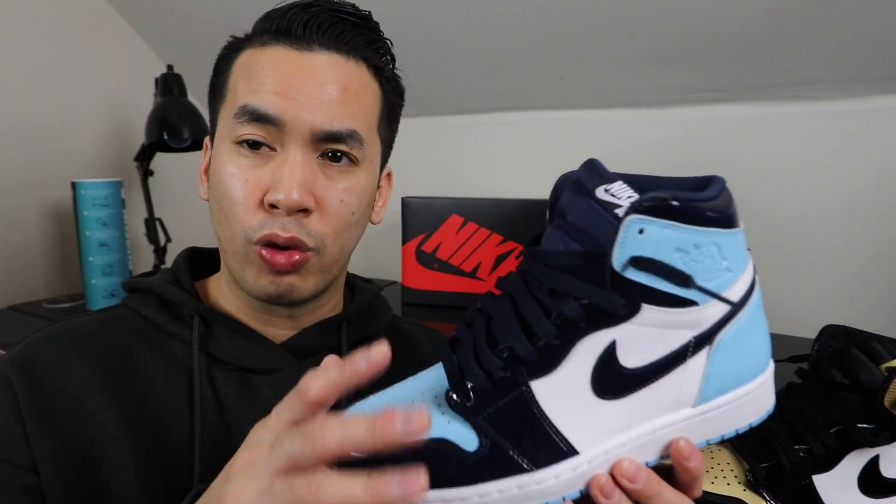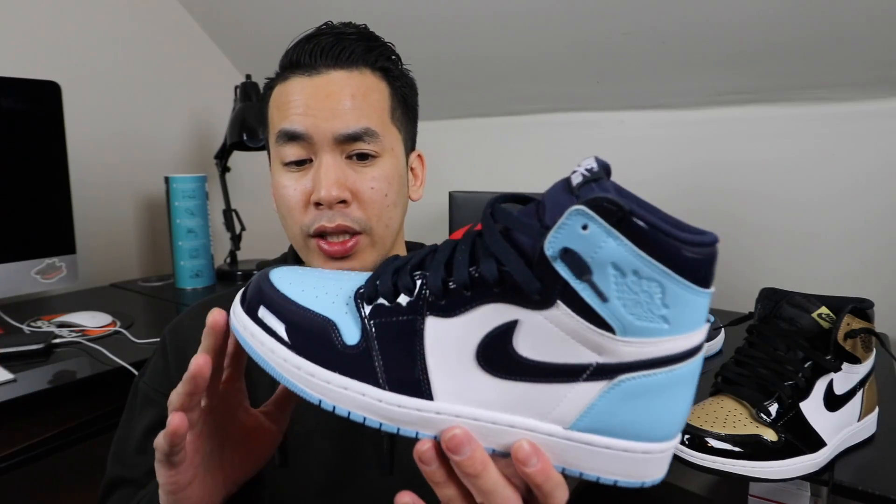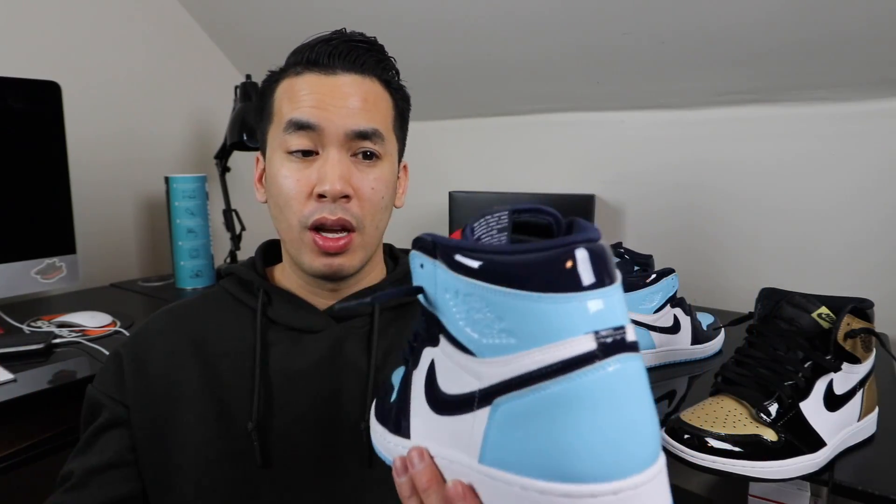Creasing on Jordan 1s is pretty notorious, and I don't like creasing in patent leather. So I highly recommend going a half size up and using some kind of non-creasing sneaker shield material. These things look incredible on feet — great with black joggers or jeans. For the ladies, you can rock these any way you want. For the guys, skinnies, black joggers, jeans — these things just look great on feet.